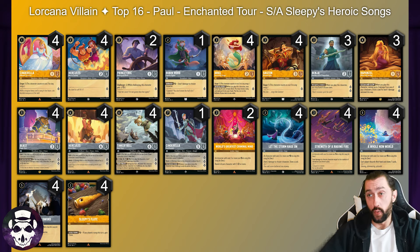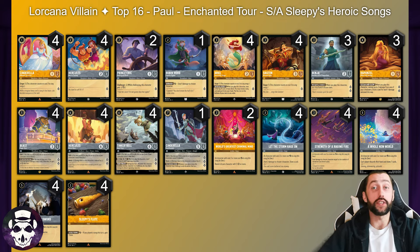Going straight to our other Steel Amber Flute deck in top 16 — Paul is running nearly the exact same list, except minus one Robin Hood plus one Let the Storm Rage On. Other than that, completely identical to Pavel's list. Congratulations to Paul.